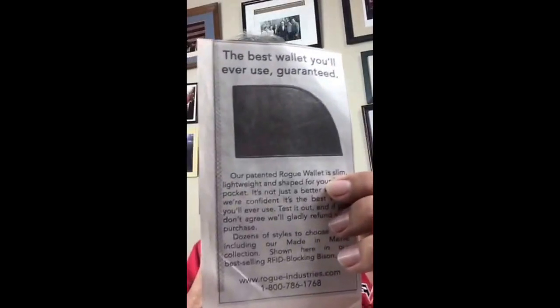This is the wallet that I use — it was a nice wallet, a traditional wallet that you carry in your back pocket. But I was reading the New York Times and I saw this ad for the Rogue Wallet by Rogue Industries. It says the patented Rogue Wallet is slim, lightweight, and shaped for your front pocket. It's a better wallet — we're confident it's the best wallet you've ever used. Test it out; if you don't agree, we'll gladly refund your purchase. Dozens of styles to choose from.